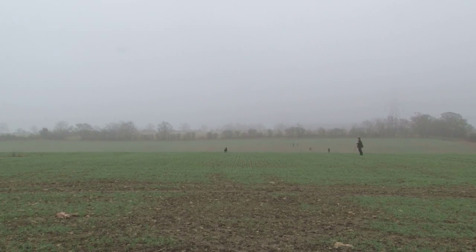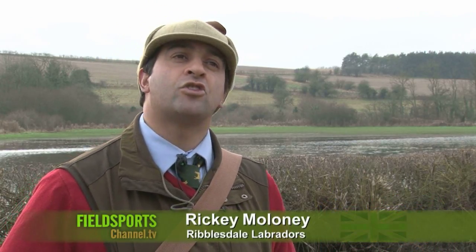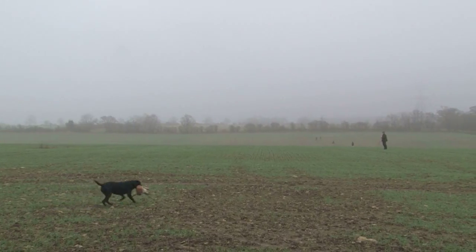What you are seeing there is you are actually seeing open dogs that have been trained to a high level. On a shooting day would you be sending dogs those distances? Probably not. But the reason we are training dogs to go those distances is if we get birds that are playing down a long way, by the time you have walked over, that bird has made good its escape.